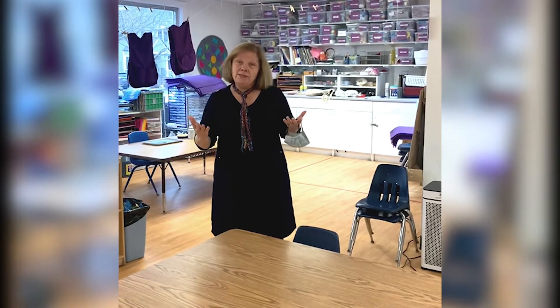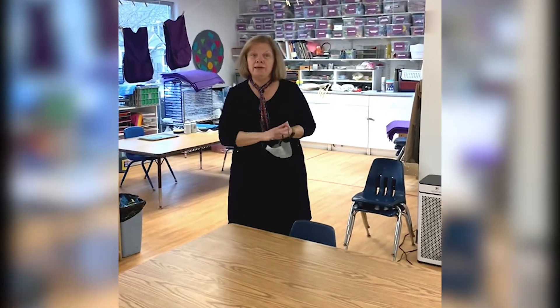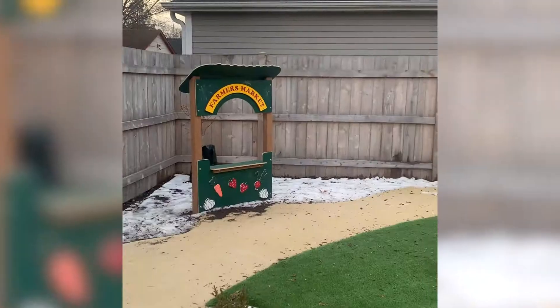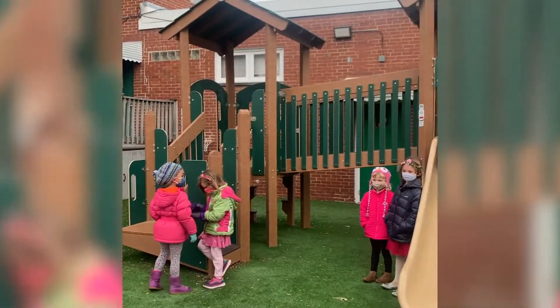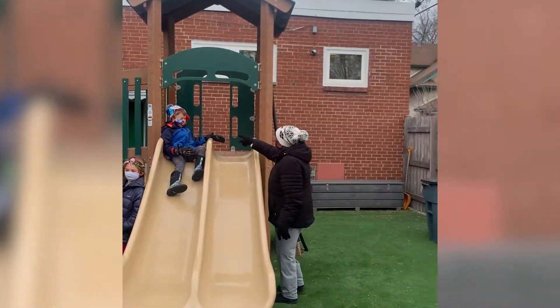After snack, we make sure to get that large motor time in. At Cherry, we're very fortunate to have a lot of places to do that. This is our newly designed play lab where children work on their large motor skills, enjoy playing with each other, and get some fresh air.